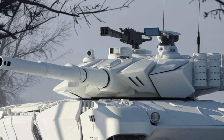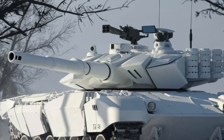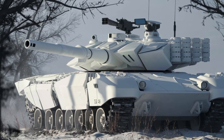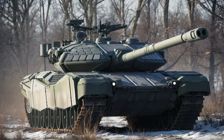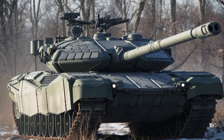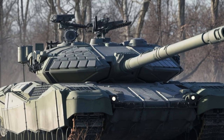It is set to dominate the modern battlefield. What do you think about these upgrades? Let us know in the comments below. Don't forget to like, subscribe, and hit the notification bell for more updates on the latest military and automotive tech. See you in the next video.